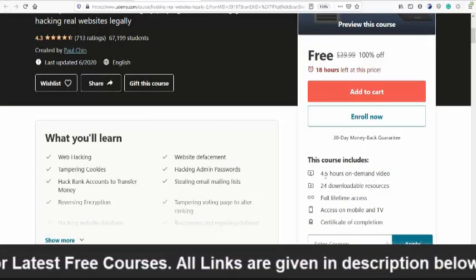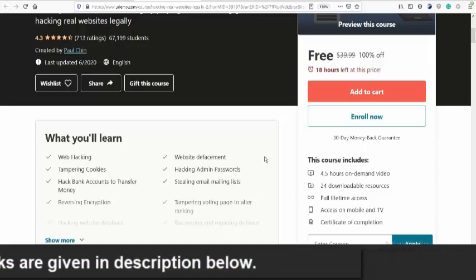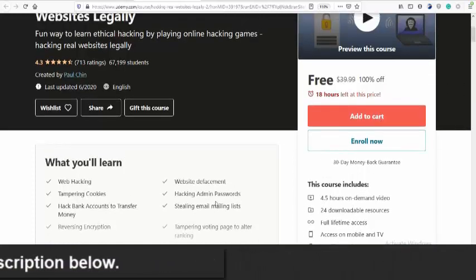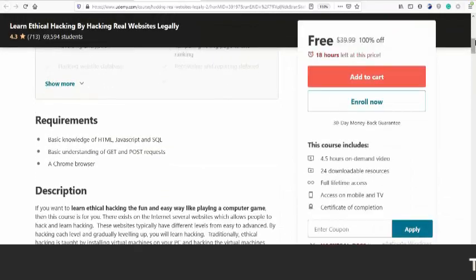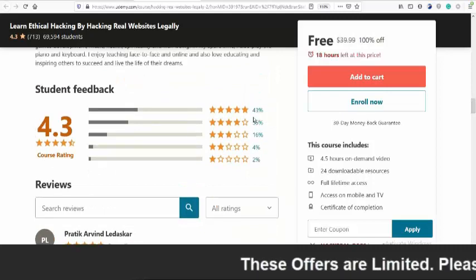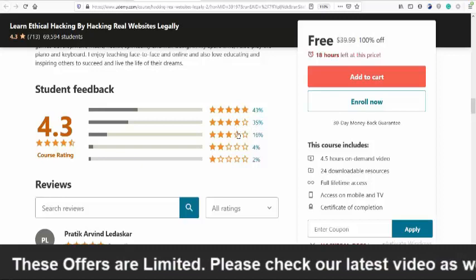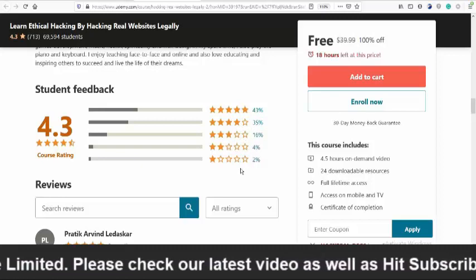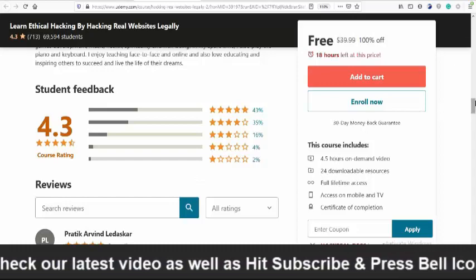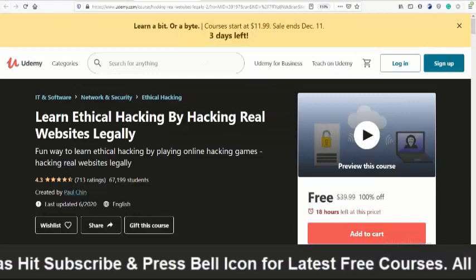This course includes 4.5 hours of on-demand video and 24 downloadable resources, and after completing you will get a certificate. You will learn ethical hacking by playing online hacking games and hacking real websites legally. The rating breakdown is: 43% gave five stars, 35% gave four stars, 16% gave three stars, 4% gave two stars, and 2% gave one star. This is a great course if you are interested in ethical hacking.